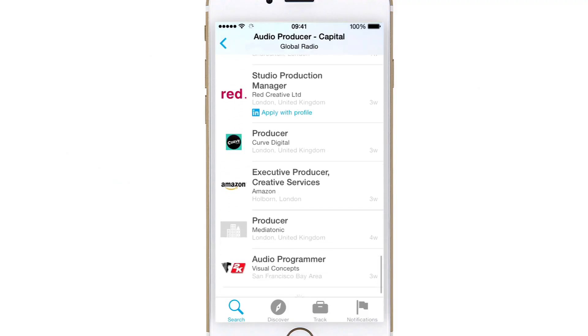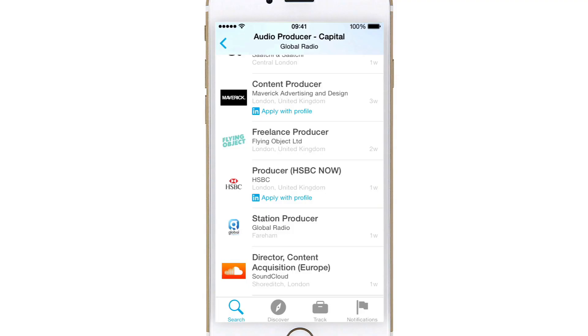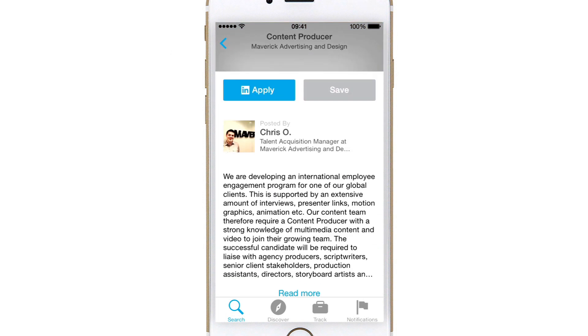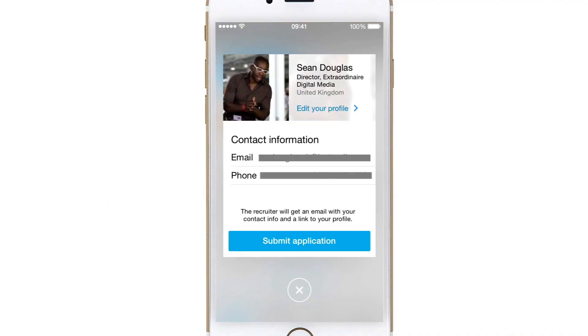As you scroll down, if you look at some of these jobs there's a blue line underneath that says 'Apply with Profile' — and that's where it gets really interesting for dyslexics. Let's say I want to be a content producer at Maverick Advertising and Design. If I click on that job application and hit the Apply button with the LinkedIn logo on it, that allows me to apply for this job with just one tap.